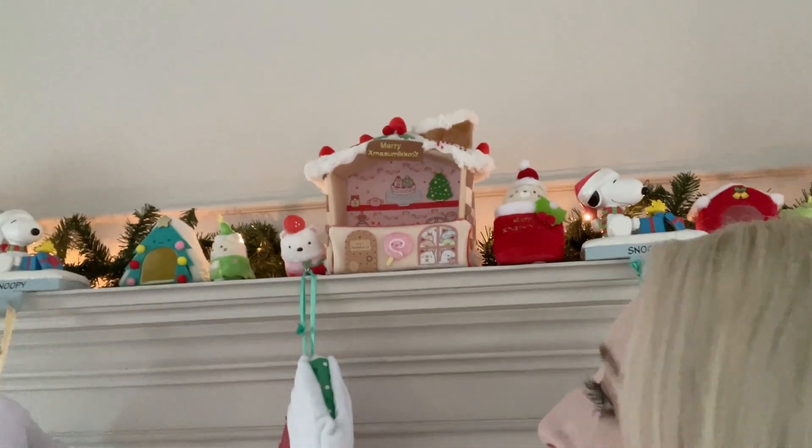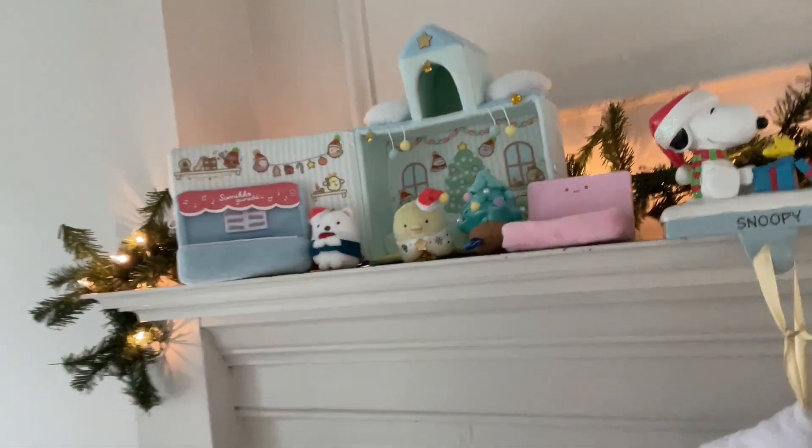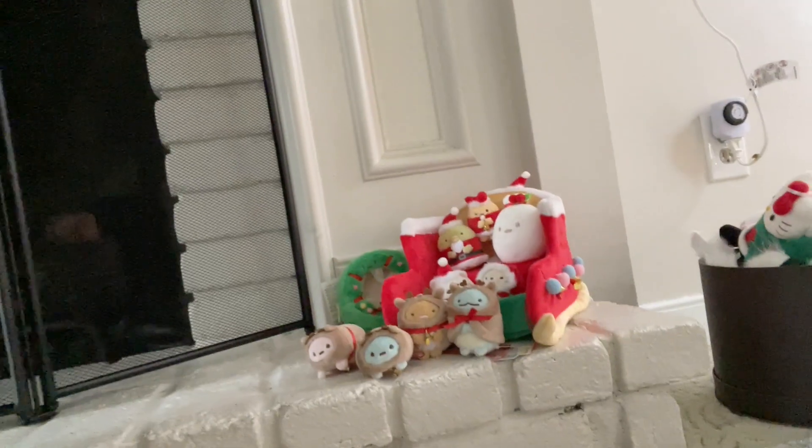I was already into Rilakkuma, so it shouldn't really mean buying more. But now we're all over it. We have a little gingerbread and Snoopy mixed in there too. My favorite is this one with a little piano. And we do have the sleigh down here, but Kuma likes to pick up these guys so they have to be put away sometimes when he is feeling rambunctious.